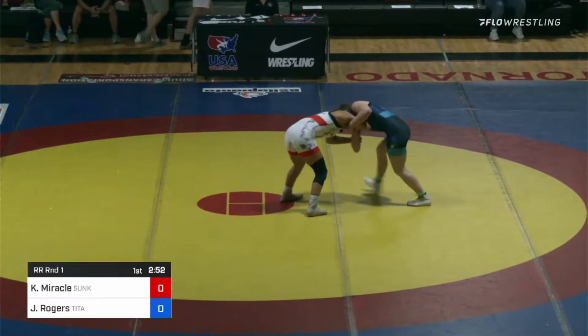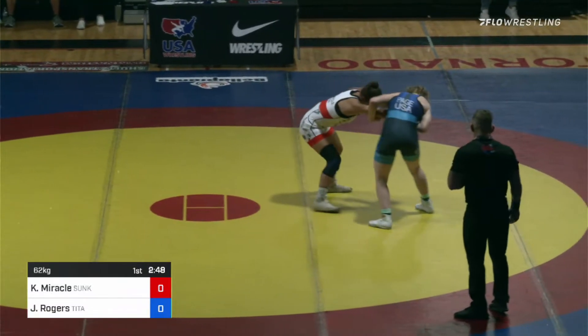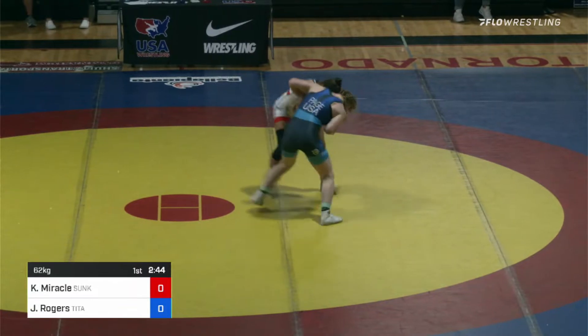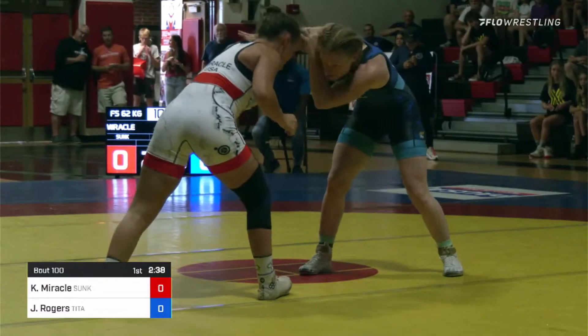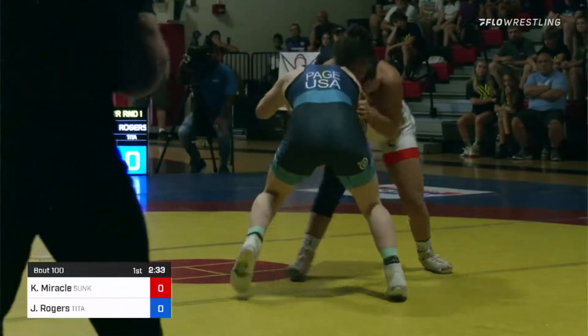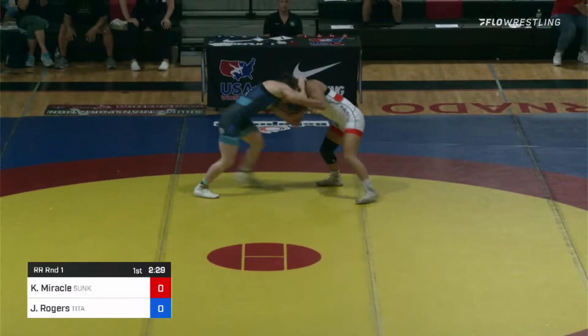Rogers trying to take that two-on-one off on the right-hand side of Kayla Miracle. Getting heavy on that two-on-one — she goes high-hand defense, does Kayla Miracle. We saw that U.S. Open match ended 30 seconds or so ago, so you think about Rogers trying to just slow things down and get through that first little flurry.